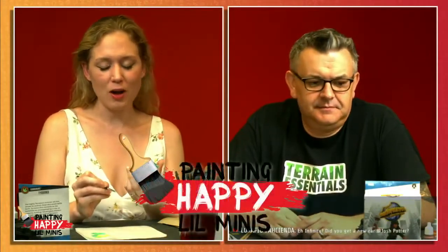Hi everybody, welcome to Painting Happy Little Minis. I'm Gretchen. I'm Dave. And today we are finishing up our monster apocalypse.